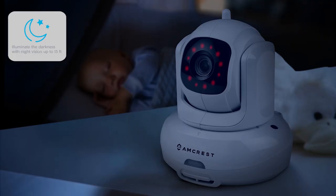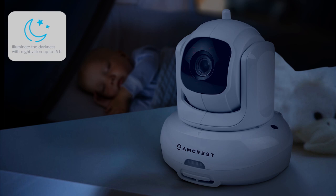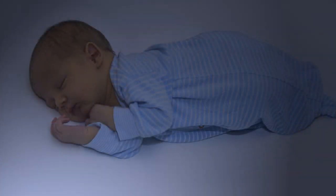The Amcrest Baby Monitor's built in night vision utilizes non-visible IR LEDs to allow you to clearly view your baby from up to 15 feet in the dark. The non-visible infrared light doesn't emit a red glow, which lets your baby rest peacefully.